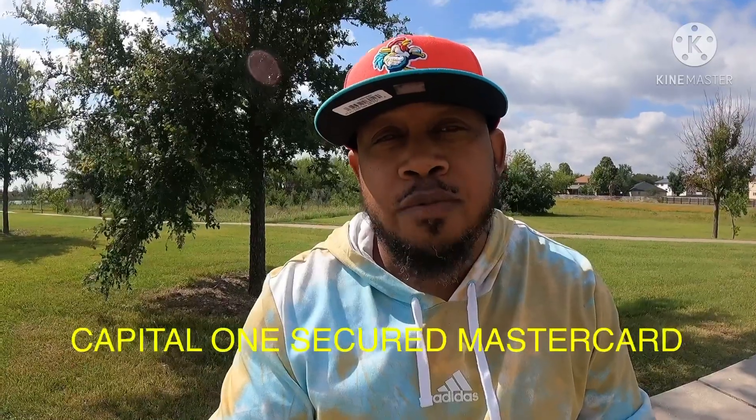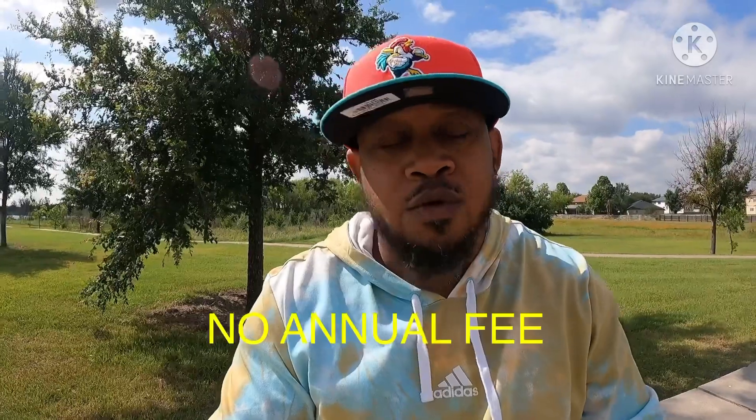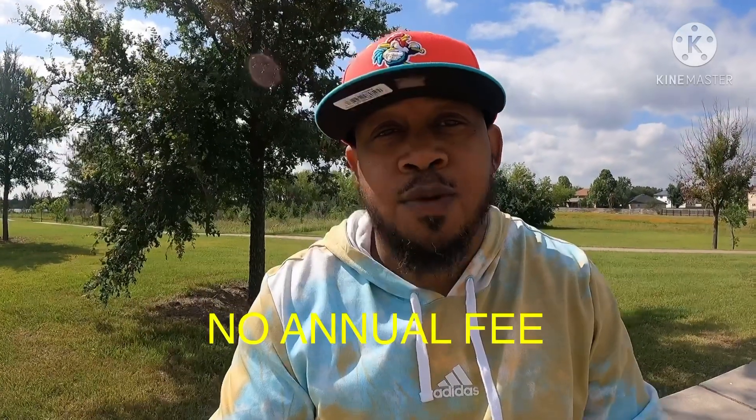The first credit card I'm going to talk about is the Capital One Secured MasterCard. The Capital One Secured MasterCard doesn't have an annual fee — zero annual fee. The only drawback is it has a 26.99 variable APR associated with getting the secured credit card.